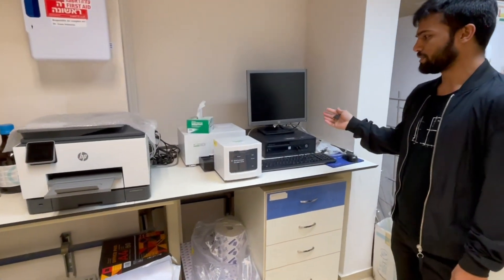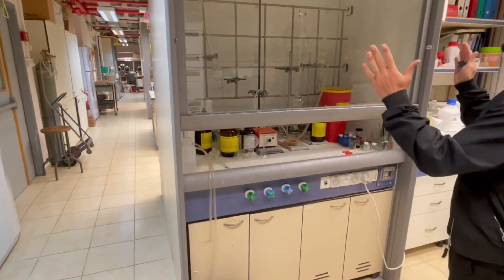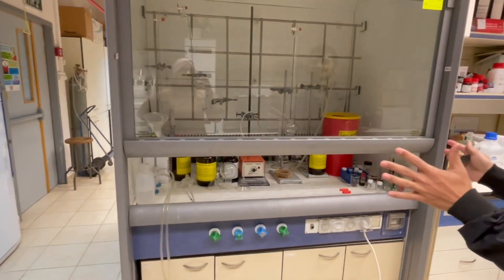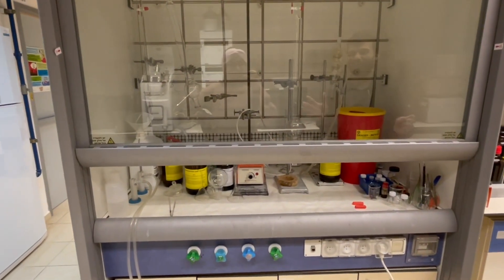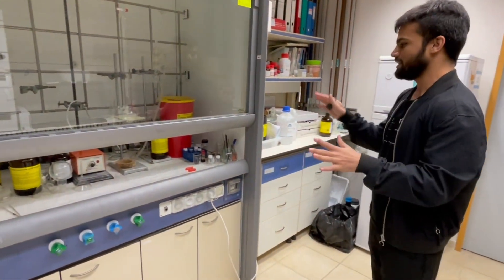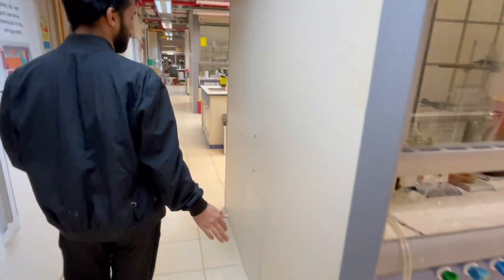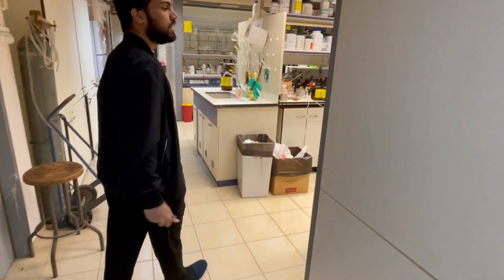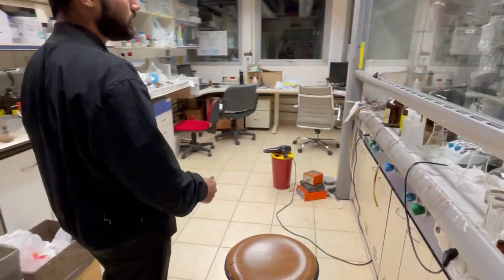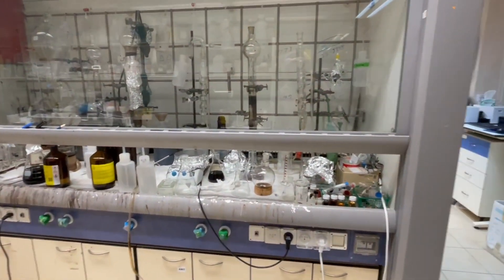We also have a mass spectrometer here. This is the cleanest hood we have in our lab — she doesn't do much bench work so that's why it's so clean. This hood belongs to Ida, and sometimes students who come in use it too. Every researcher has a separate hood or separate hood space. And this is the dirtiest hood I have ever seen!